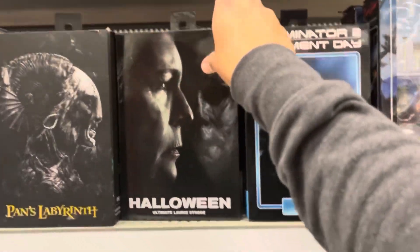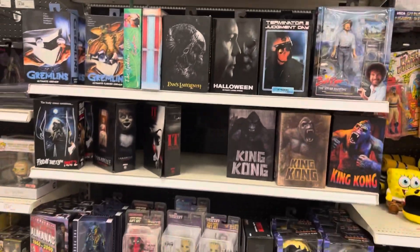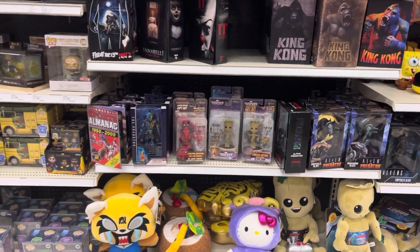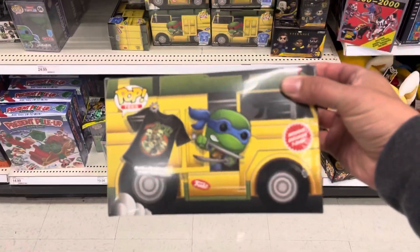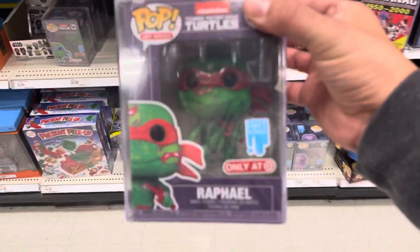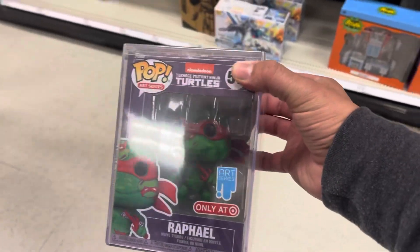Halloween — I still haven't seen the Halloween Kills figure in stores. Golden Girls, NECA Pennywise, they've got the Fugitive Predator here. There's a ton of these. I got mine online. Oh look, the Rafael one's out — it's pretty cool to actually see this one in store.